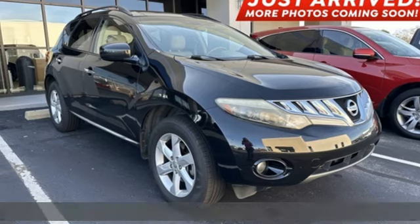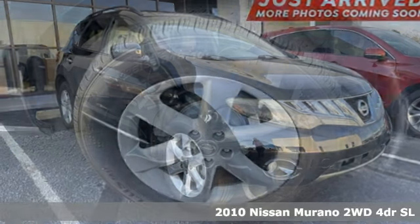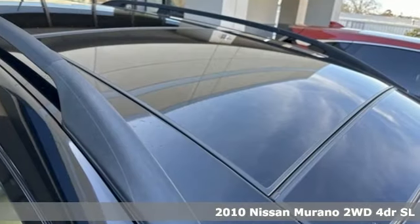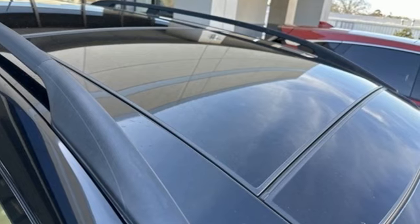It's a 2010 Nissan Murano. The design looks as if it was shaped by the wind, and that philosophy continues inside where driving is a breeze and so much fun you'll howl.